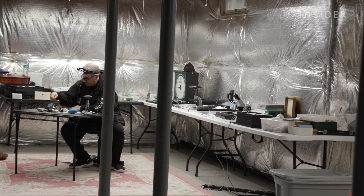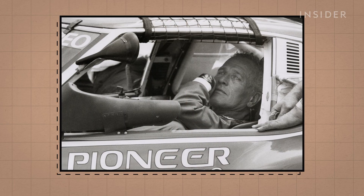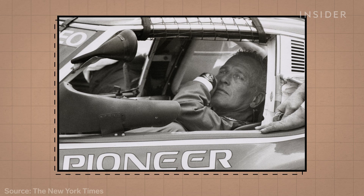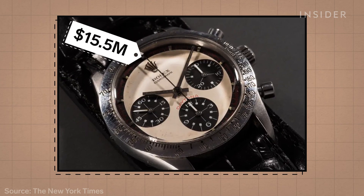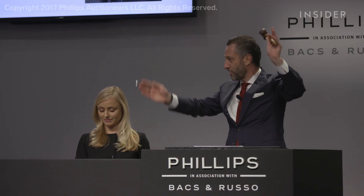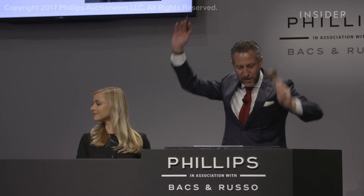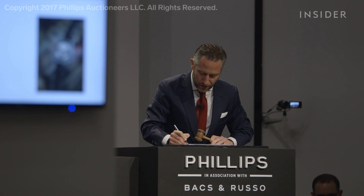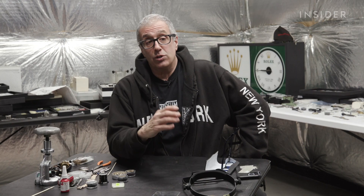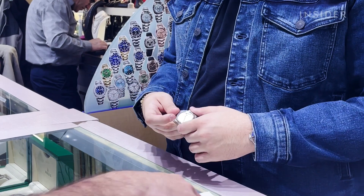John has seen demand for Rolex parts and watches skyrocket after 2017. That's when a Rolex Daytona worn by actor Paul Newman broke a record, selling for $15.5 million plus fees. 'What happened after that was this big bull run — and I hate to use stock terminology, but that's what it was. It's like everybody started buying watches.'